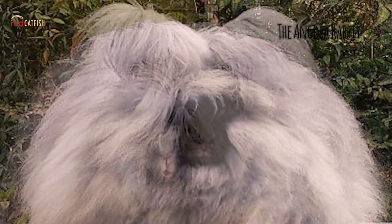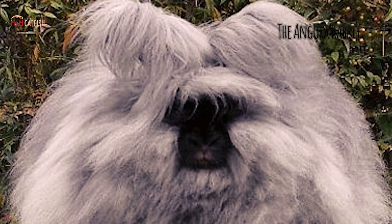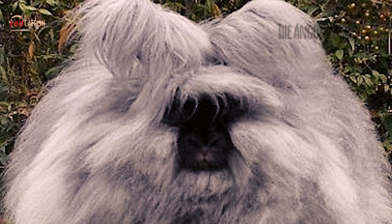They first appeared in the United States in the early 1900s. They are bred largely for their long wool, which may be removed by shearing or plucking — gently pulling loose wool.